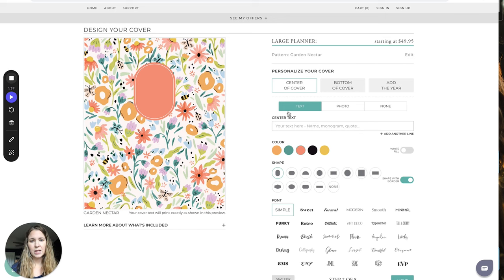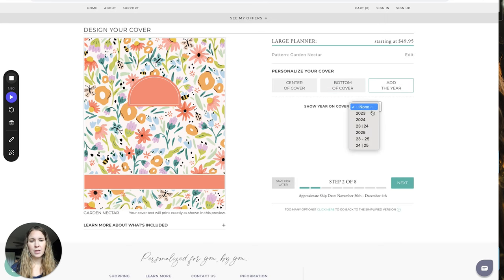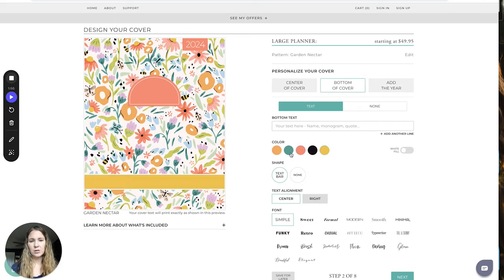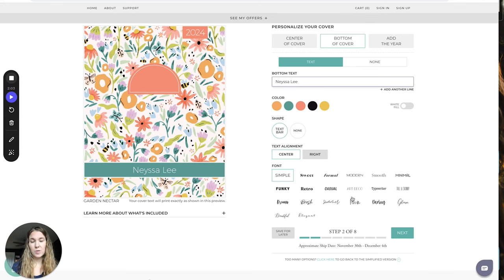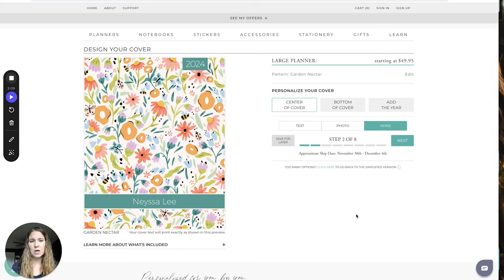Here's where you can add your text. There are different shapes you can add, and there's a bar along the bottom of the cover. You can add the year on there as well, and this is where you choose the colors for what you want it to be. You can type in your name, change the fonts — there are all kinds of options. There's also a center cover option, or you can select 'none' if you don't want it. You can pick how you want to customize it and what you want on there.